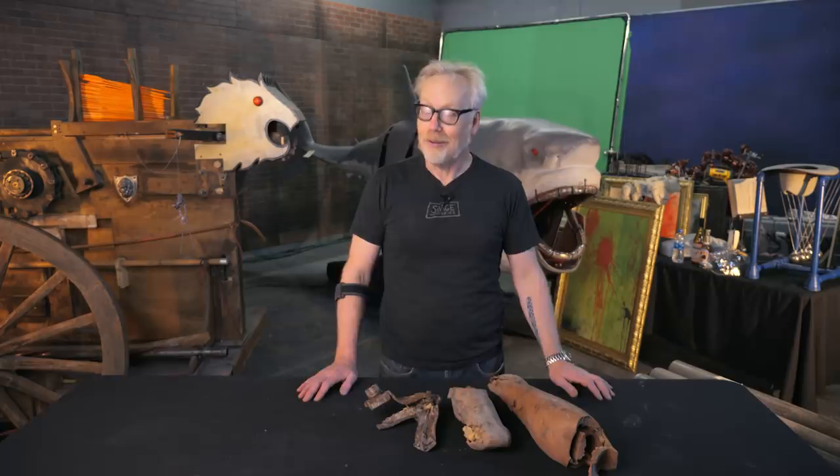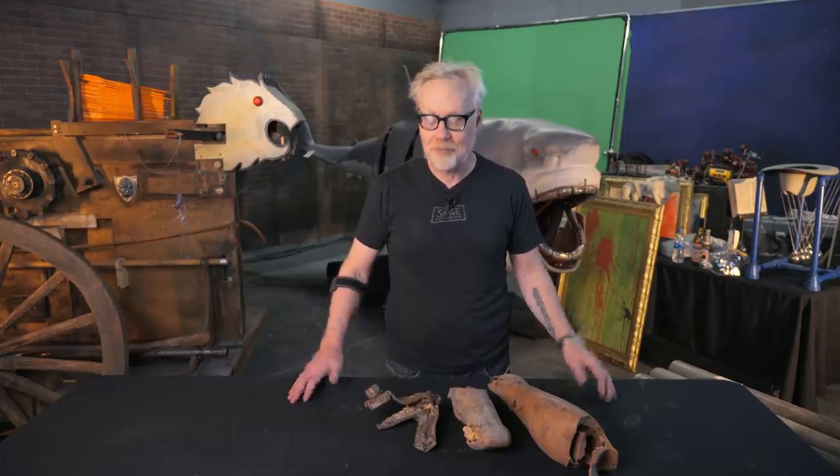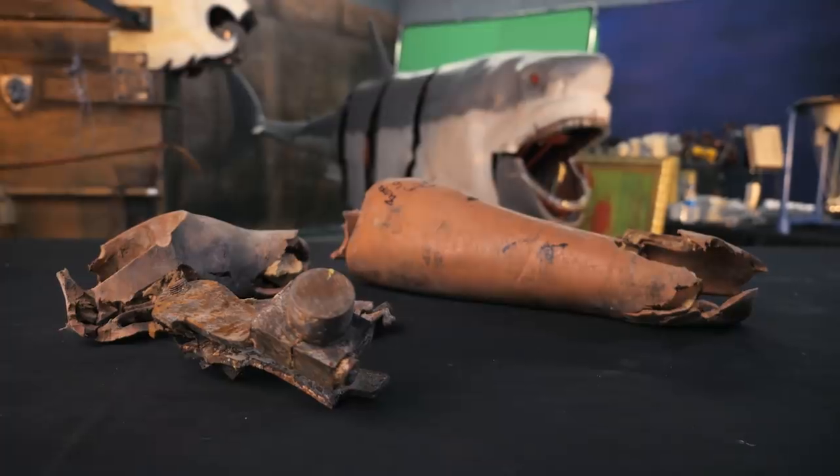Now all of those props have been collected, and we are auctioning them off through Prop Store to benefit the Grant Imahara STEAM Foundation. I'm doing show and tells of some of the key pieces, and I have here some of the most key of the key pieces. If it looks like body parts, that's because it is.